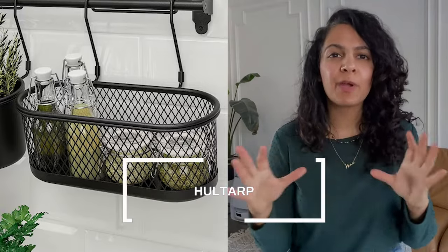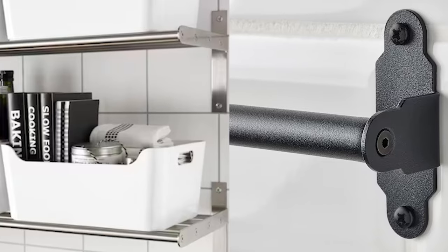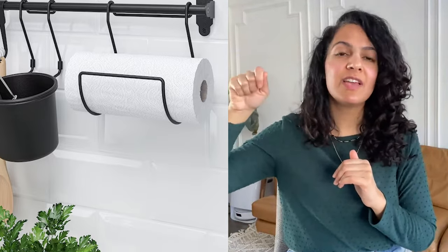The Ikea Hultarp rail is a great little organizer — you wouldn't expect you can do so much with it. It comes in black, silver, and gold and can be used in a few different spots. I've used it behind the stove on the backsplash to hang frequently used items like spoons and ladles, and you can add some little decor pieces too. You can also use it on the side of your island to hang small pots, tea towels, or anything you frequently use. I've also used it in my daughter's room as an organizer to hang all of her headbands.